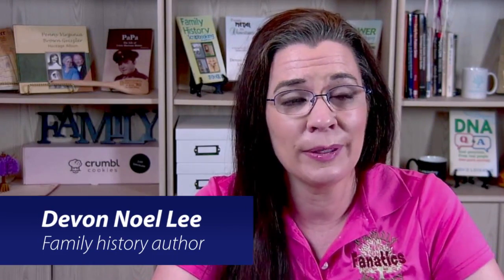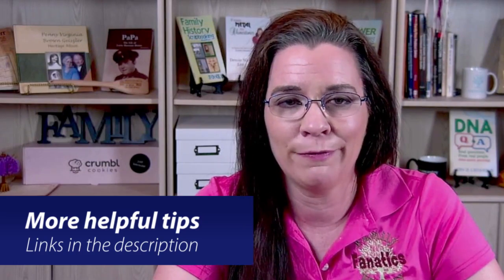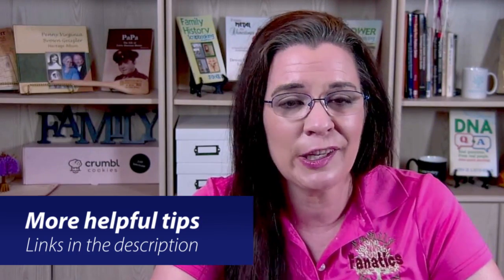Howdy! Welcome to Family History Fanatics. If you're new here, my name is Devon and I love helping people find meaning and connections through their family trees. It's not always easy or quick, but it's always worth the effort. Check out the helpful links in the description box for more ways to learn how to climb your family tree.